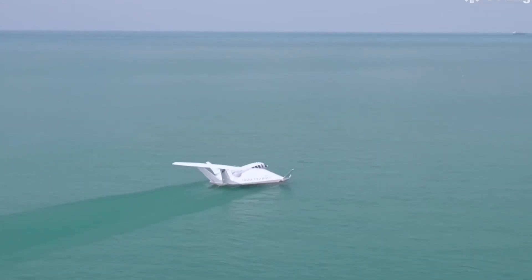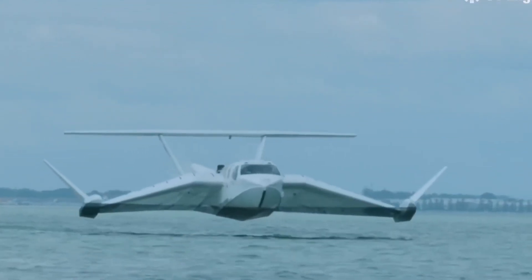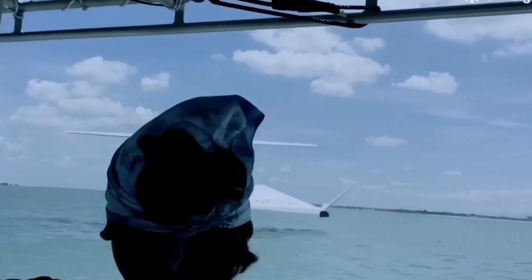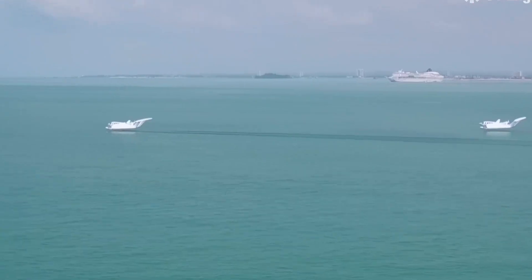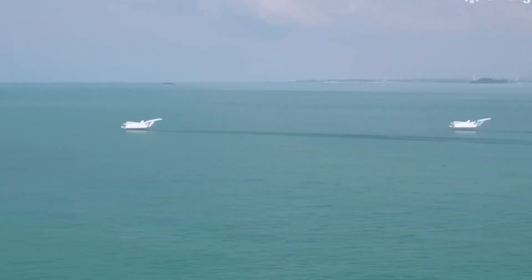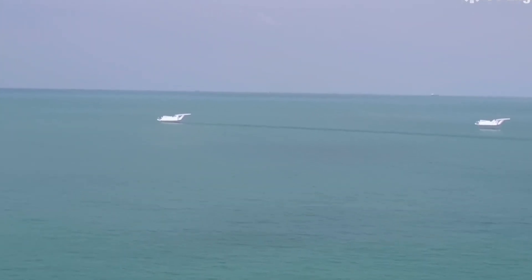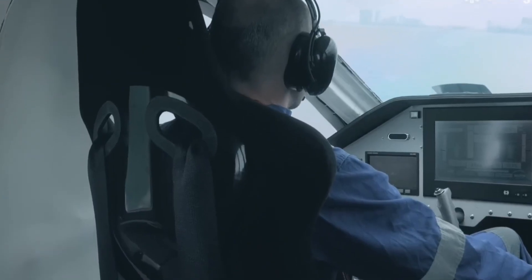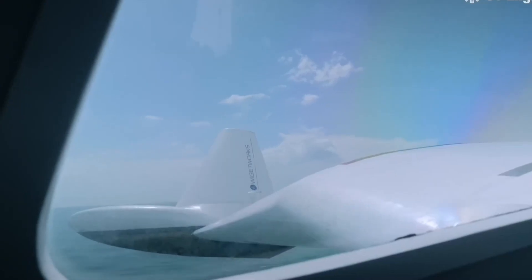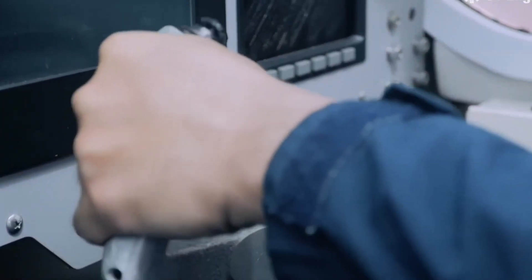The Airfish is a wing-in-ground craft developed by Singapore's Saint Engineering. WIG crafts are a type of vehicle that flies just above the water using the ground effect to create lift, allowing them to travel faster than traditional boats while being more fuel efficient. The Airfish can travel up to three times faster than existing marine craft, reaching speeds of 90 knots. The wing-in-ground effect makes the Airfish more efficient due to reduced drag and increased lift from the air pressure beneath the wings. The Airfish is designed to be stable, operating in waves up to three meters high, and requires no complex flight control systems.